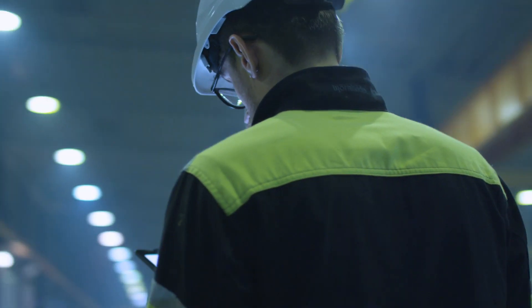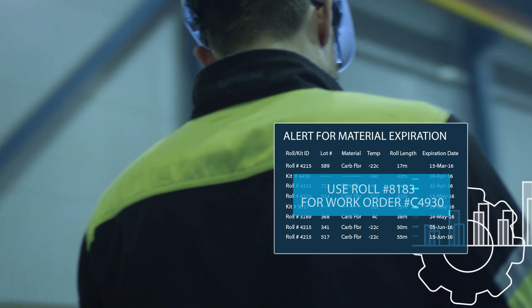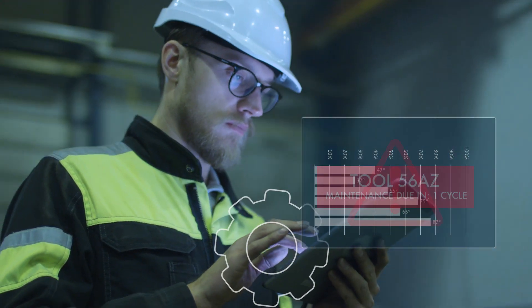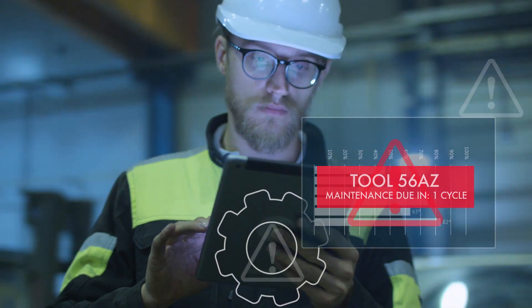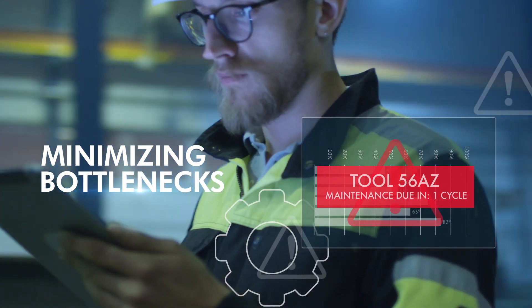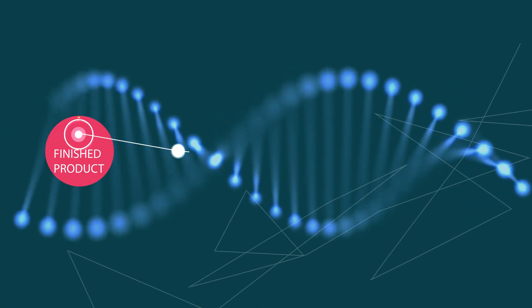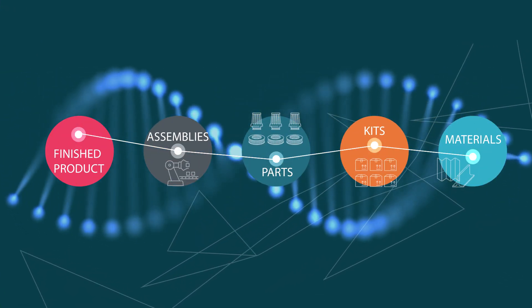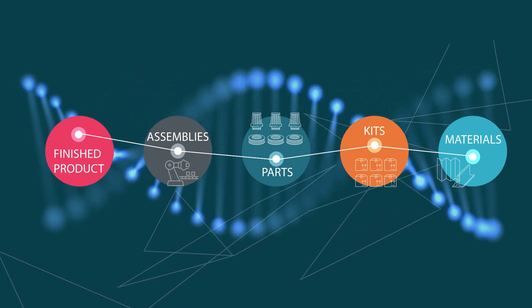Intelligent alerts and recommendations ensure your operators select the right material for each job, perform tool maintenance at the right time, and optimally release jobs for production, minimizing bottlenecks. For quality control purposes and audits, Plotain logs the entire digital thread and part traceability.